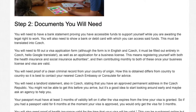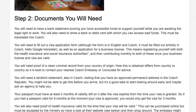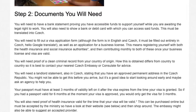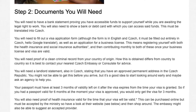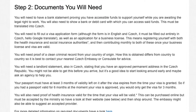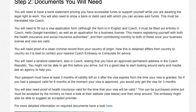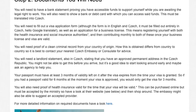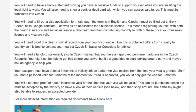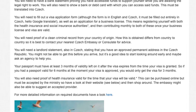Applying for a business license means registering yourself with both the health insurance and social insurance authorities, and then contributing monthly to both of these once your business license and visa are valid. You will also need proof of a clean criminal record from your country of origin. How this is obtained differs from country to country, so it is best to contact your nearest Czech embassy or consulate for advice. You will also need a landlord statement, also in Czech, stating that you have an approved permanent address in the Czech Republic.